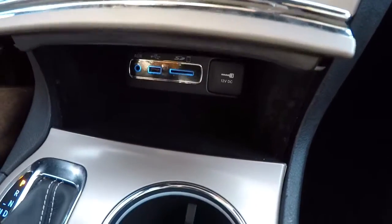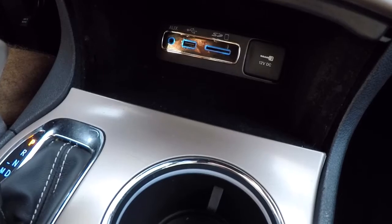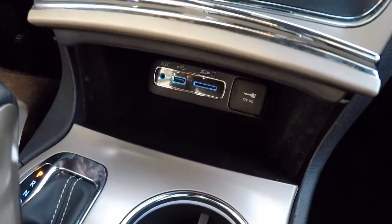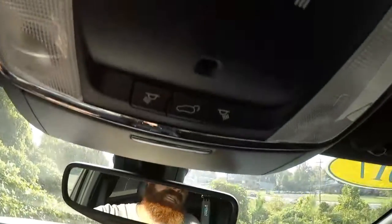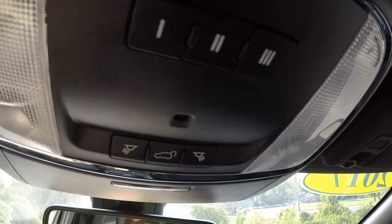Up under the climate controls you've got an auxiliary port, USB, an SD card reader, and a power supply. It also has your universal remote here and your power liftgate.